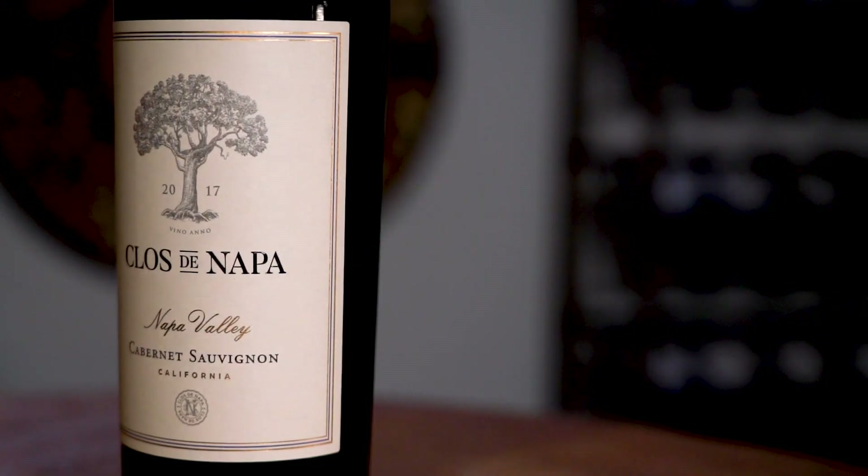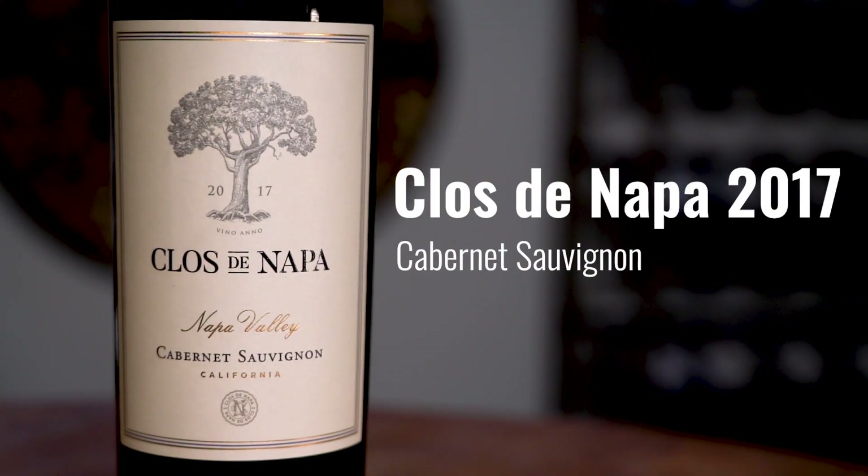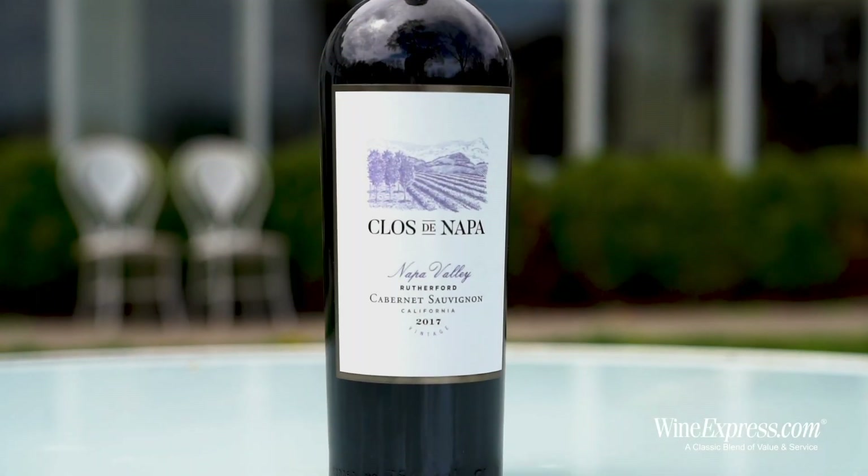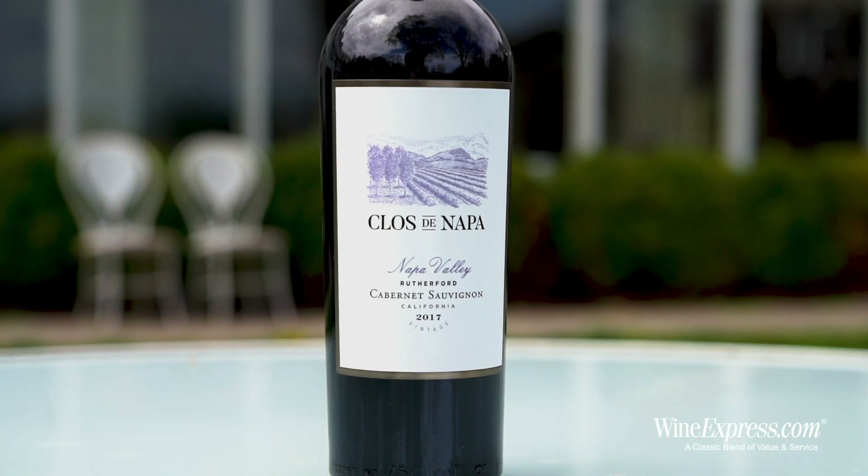This is Claude Napa 2017 Cabernet Sauvignon, Napa Valley. We had the Claude Napa Rutherford Cab, all sourced from a vineyard in that hallowed ground.